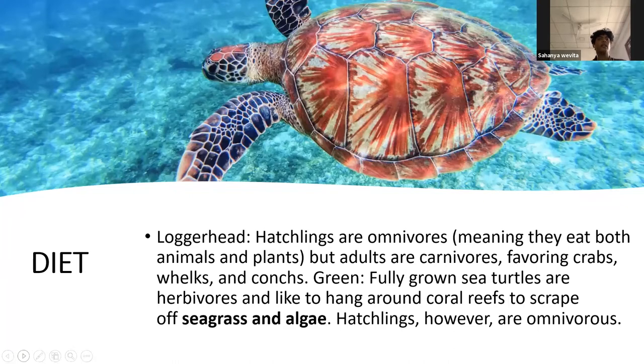When we consider diet, it varies from one species to another. The loggerhead's hatchlings are omnivores, meaning they eat both animals and plants, but the adults are carnivores, favoring crabs. For green sea turtles, the fully grown adults are herbivores and like to hang around coral reefs, scraping seagrass and algae. However, green sea turtle hatchlings are omnivores. That sums up the diet and habitat section.